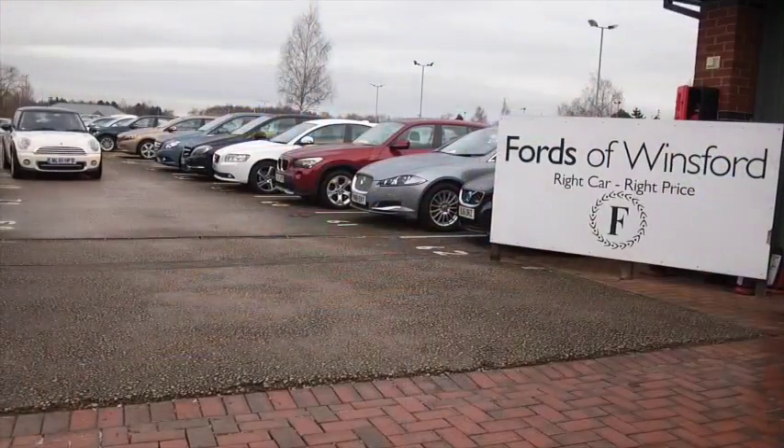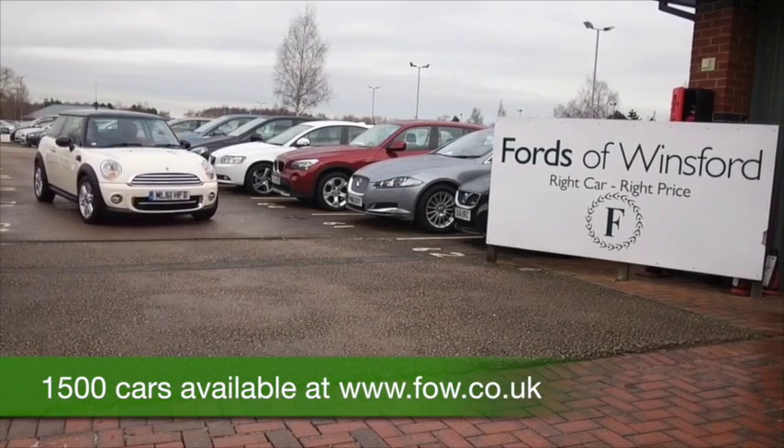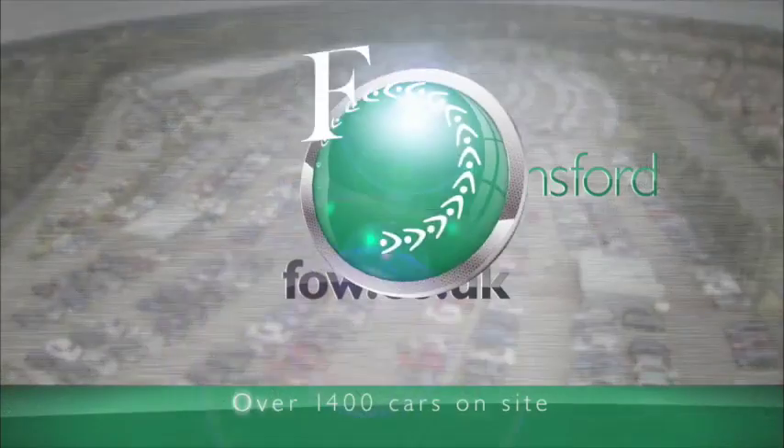Don't forget you can part exchange your existing car with no problem. Bring your license with you and you can take it for a test drive — see what you think and discover this great car for yourself at Fords of Winsford.